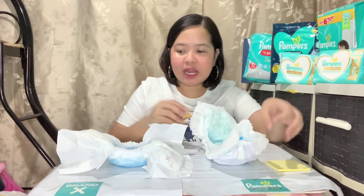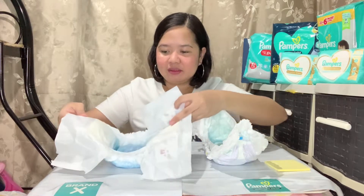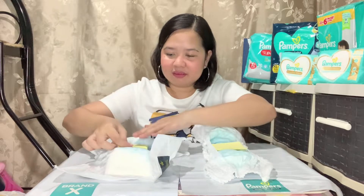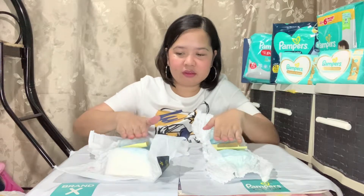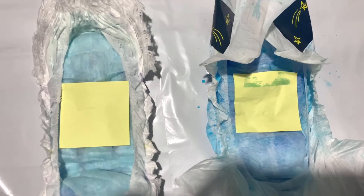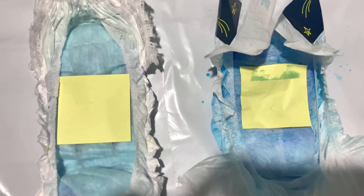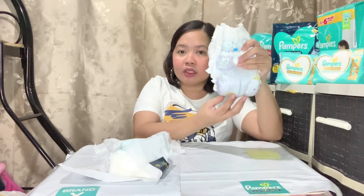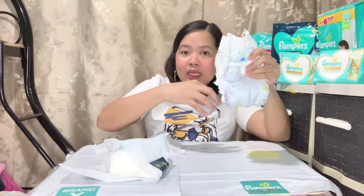Now we're going to do the dryness test. Let's see what will happen! I'm just going to press this with equal amount of force. Basa sa Brand X, pero sa Pampers, wala. What I really noticed is hindi siya nag-i-stick dito sa area na to.